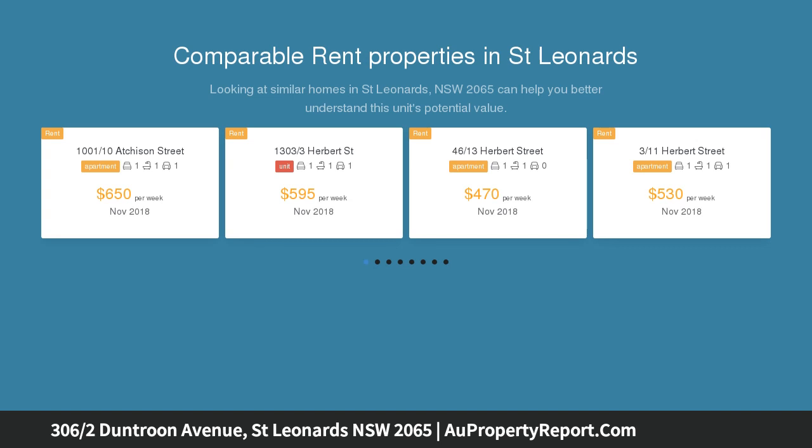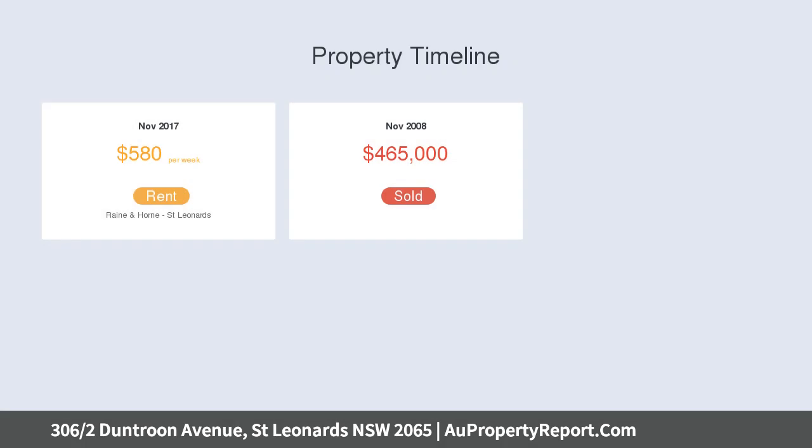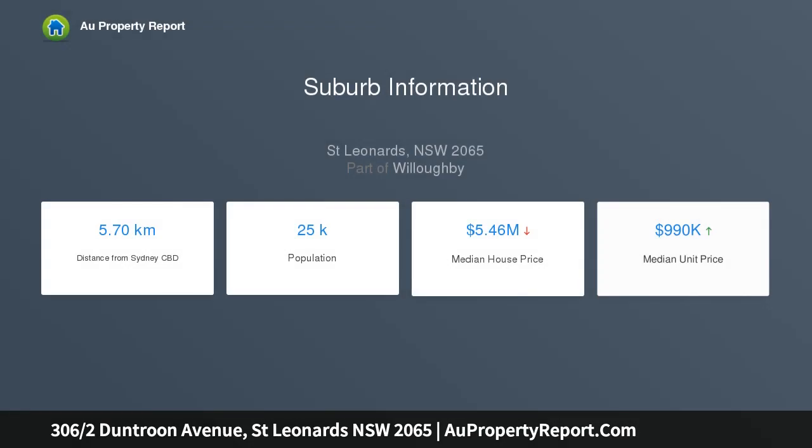Located in Crows Nest in a high-end development, this one-bedroom apartment is on the third floor with a leafy outlook, adjacent to Newlands Art. This executive-style apartment is convenient to St Leonards train station and the highly anticipated metro rail station, ideally suited to professionals, first home buyers, downsizers, and savvy investors.